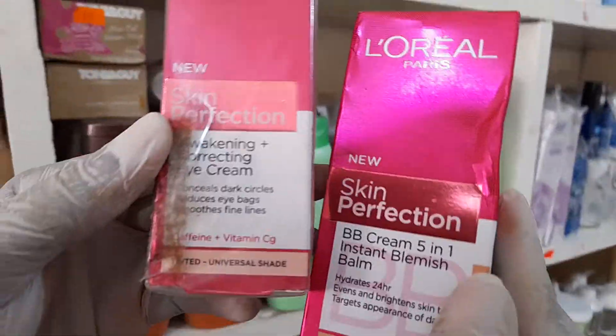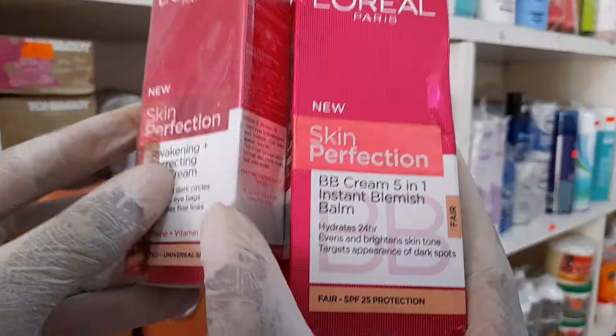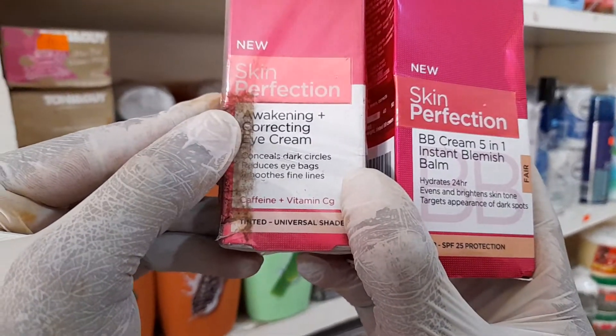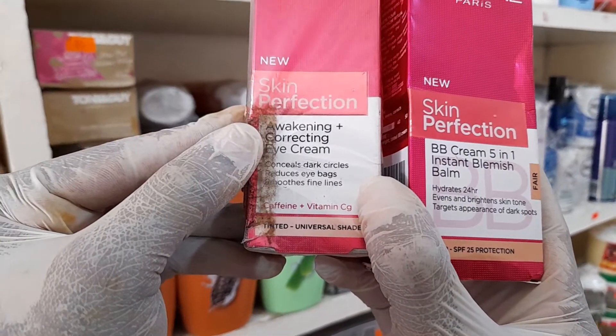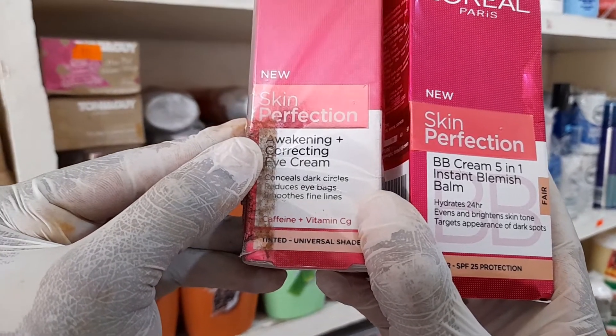We also have the same L'Oreal Skin Perfection, but this one is an awakening eye cream. It conceals dark circles, reduces eye bags, and smooths fine lines.